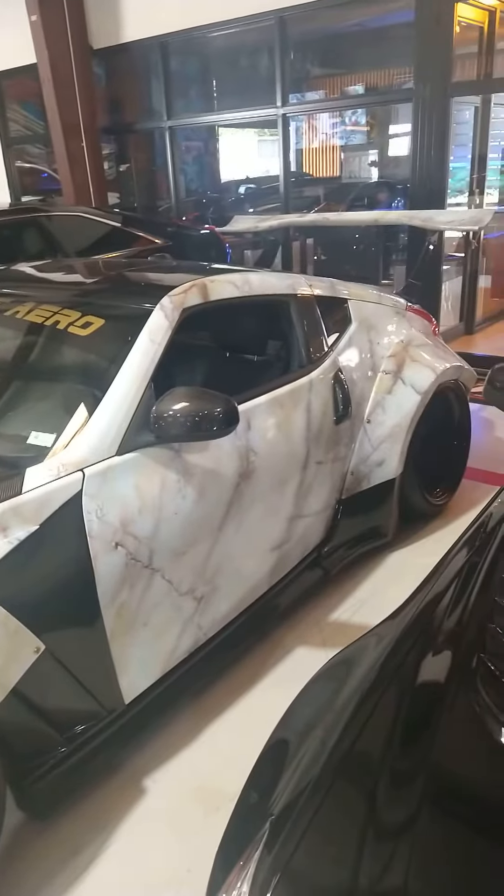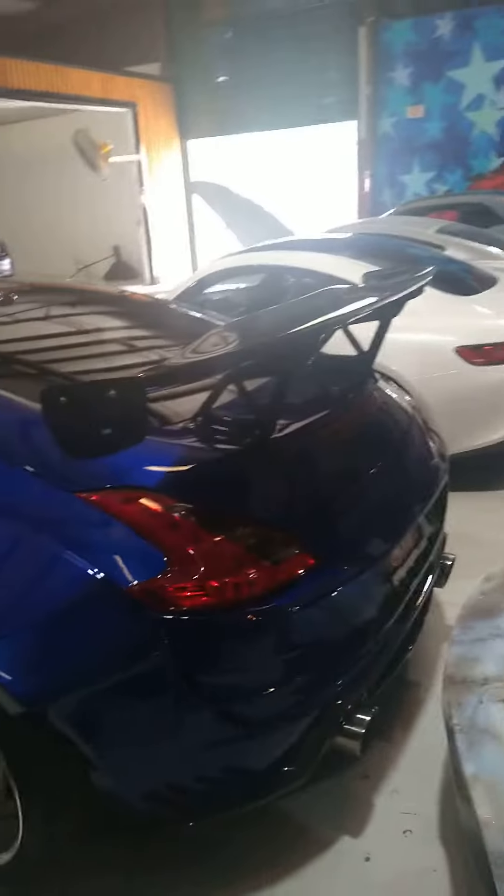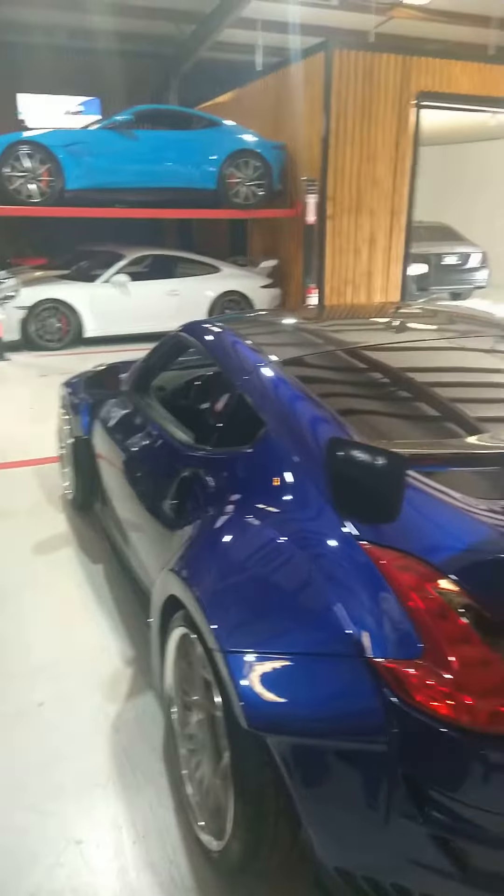I wonder if they're selling these cars like this because these are like customer cars - it's modified. Look at this 350Z right here, or 370Z.